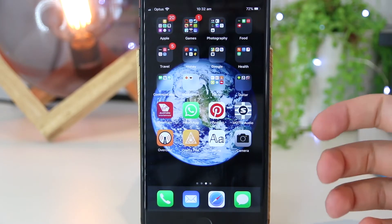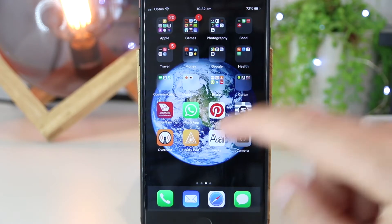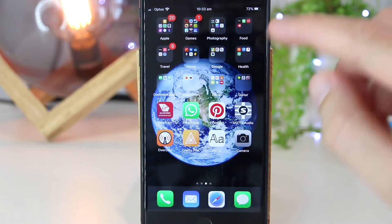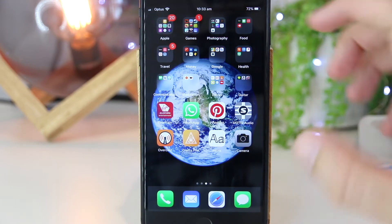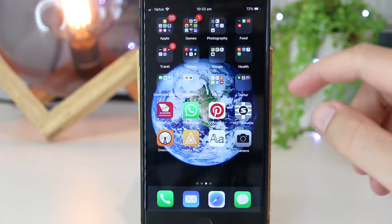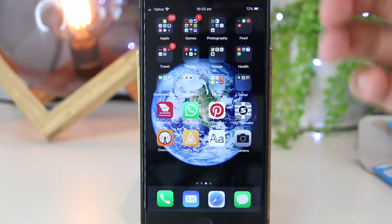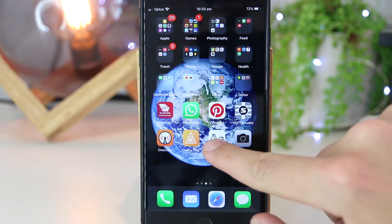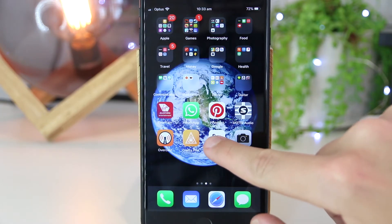The very first thing we need to do is just go ahead and open our iPhone. From here, we just want to press and hold on any particular app. Once we do that, that will give us the ability to rearrange the apps and create some folders. So I'm going to press and hold for around five seconds.